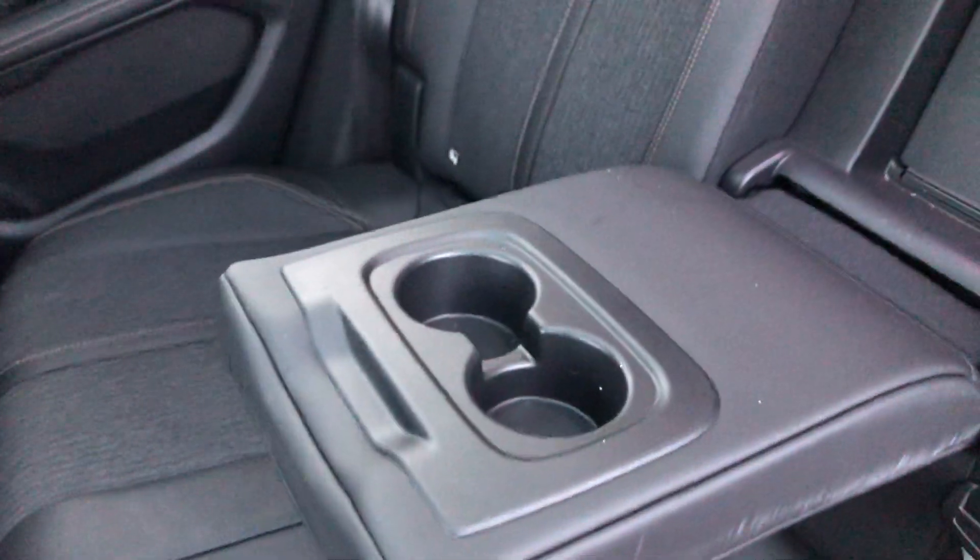The seats do have ISOFIX points, and in the middle seat you have an armrest with two cup holders, as well as access into the boot. One such feature is window lock, as well as a plastic back-of-seat pocket and back-of-seat storage.